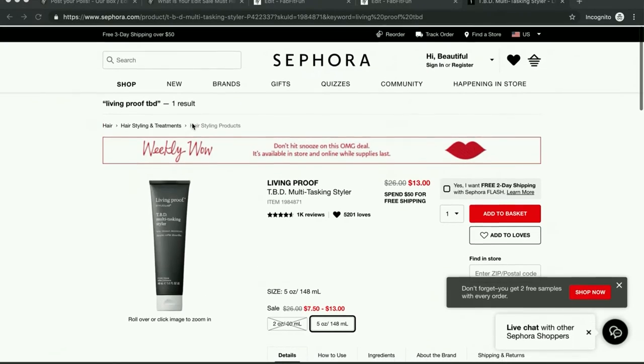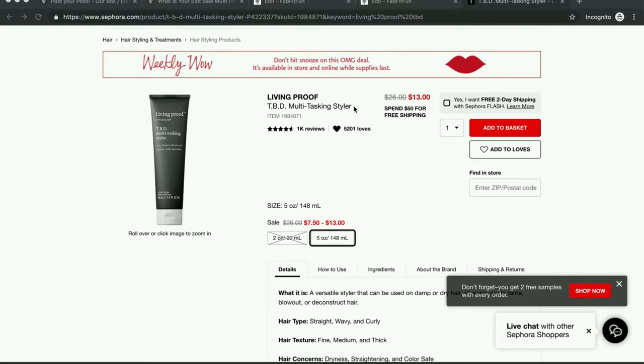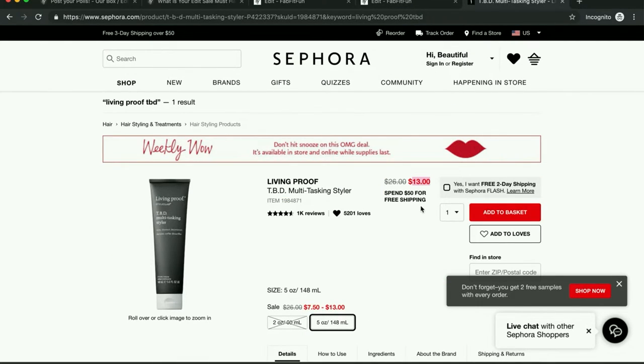So I am on the Sephora website right now and here is the Living Proof TBD Multitasking Styler for $13. So if you want to go shopping on Sephora's website and get it for $6 cheaper than it is in the edit sale, you can do that. I'm just going to get it from the edit because I don't want to end up spending $50 at Sephora — it says spend $50 for free shipping.